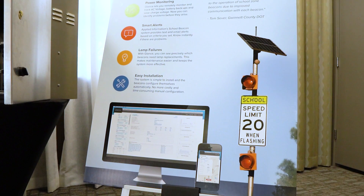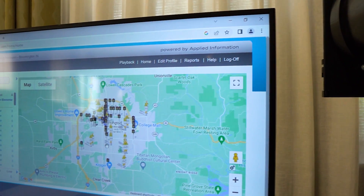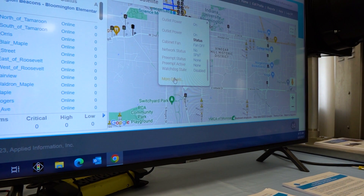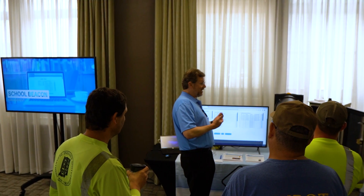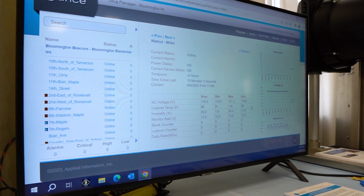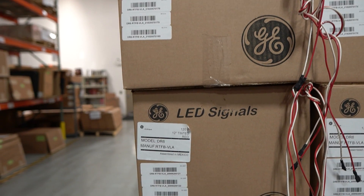One of the booths at the Smart City Showcase featured the connected school beacons. One functionality that I kept getting a ton of questions about were the reports that could be generated from the school beacons software Glance. Several municipalities identified that alerts for lamp-out failures, solar power conditions, or failing batteries would empower their public works department to make one-trip deployments for repairs, and to look at historical trend data on batteries and parts they want to keep in stock.